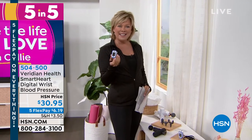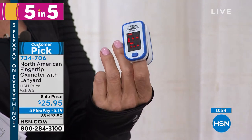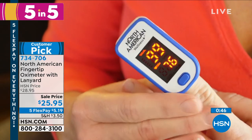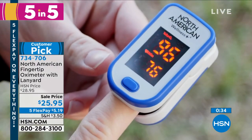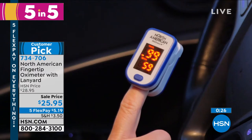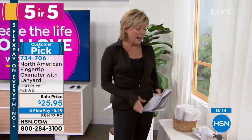Another important number is your blood oxygen level. We have oximeters in stock — you put it right on your fingertip and it reads your blood oxygen levels. This is one of the first things your doctor asks about. On sale today at $25.95, it's a customer pick from North American Wellness. It comes with a lanyard so you can keep it on the go, and you can even check your oxygen levels during a workout.